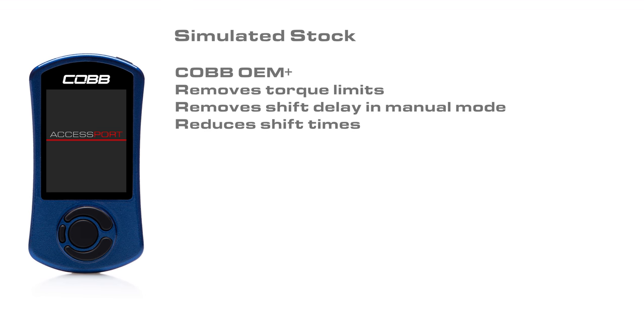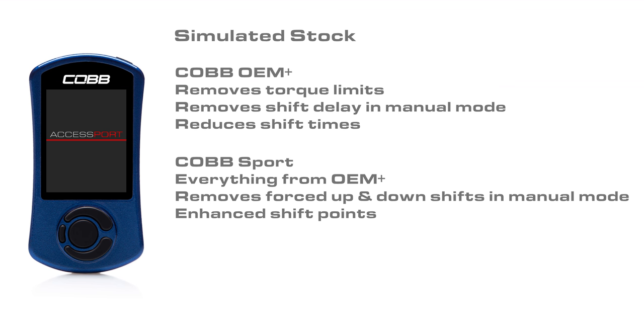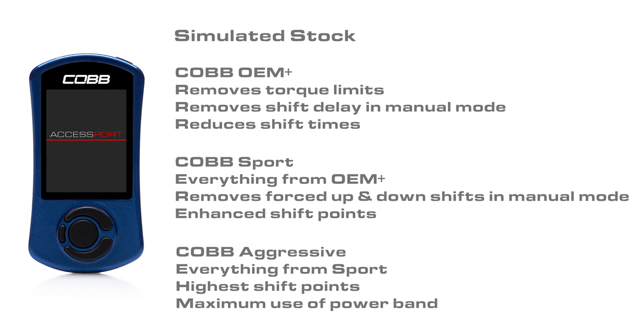Cobb OEM Plus removes torque limits, removes shift delay in manual mode, and reduces shift times overall. Cobb Sport includes everything from OEM Plus, as well as removing forced up and downshifts in manual mode, with shift points enhanced for better drivability and improved use of the power band. Cobb Aggressive includes everything from Sport but with the highest shift points over stock and the maximum use of the power band.